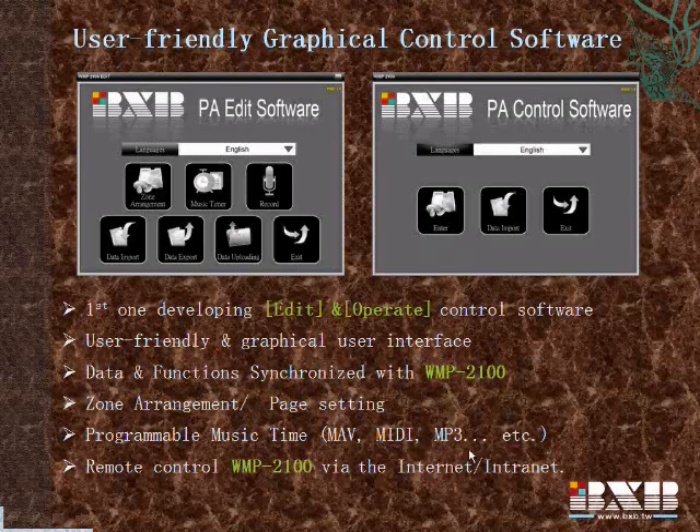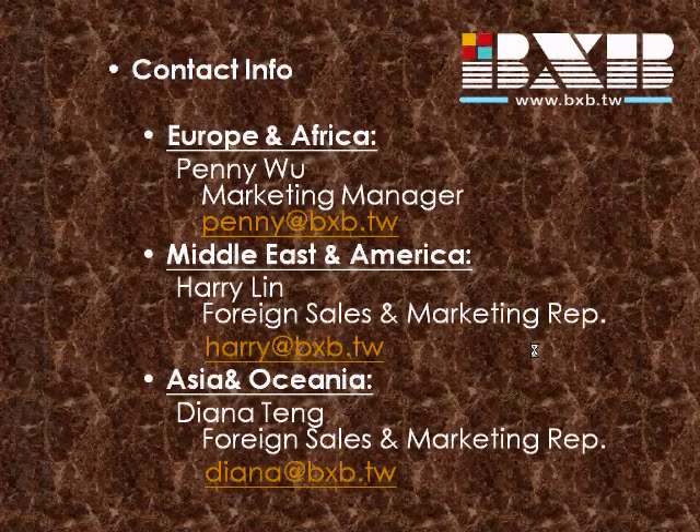Multiple music formats are supported. Pre-edited data can be uploaded to the upper terminal and you will work synchronically with the console. A client terminal is used to control the system remotely. There are even broadcast records that you can check. These are a brief introduction of the BXB DPS system. If you have any other questions, you can check our website at bxb.tw or write to us through email.